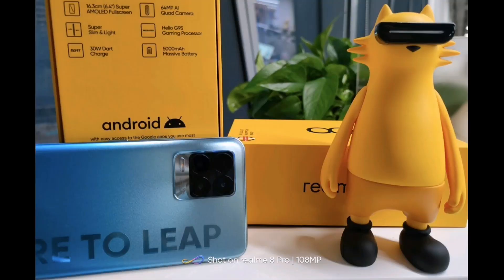You can check the Realme 8 series with a box. If you click on the Realme 8, we will have our 4G network.